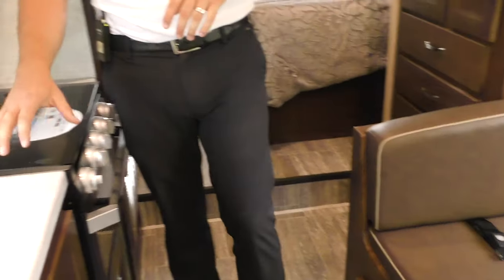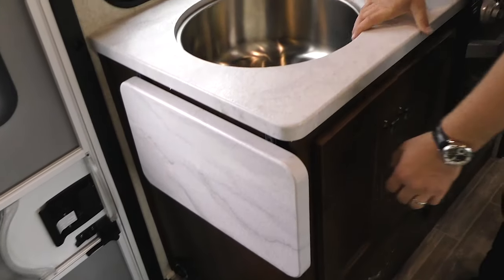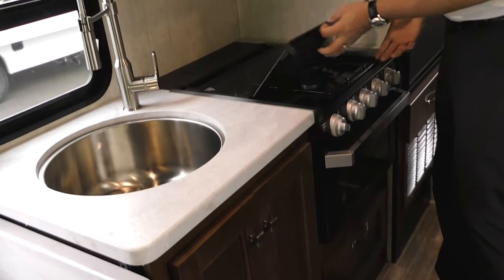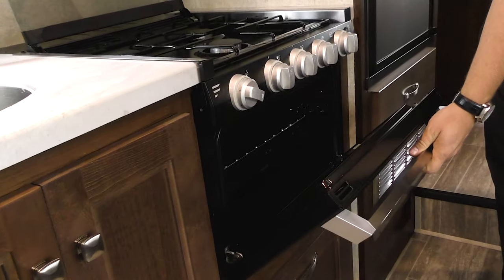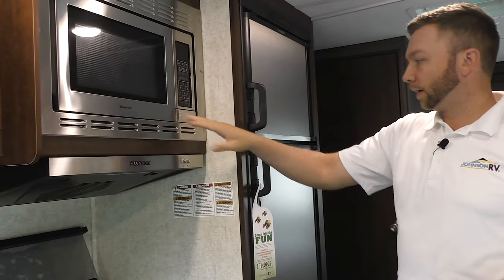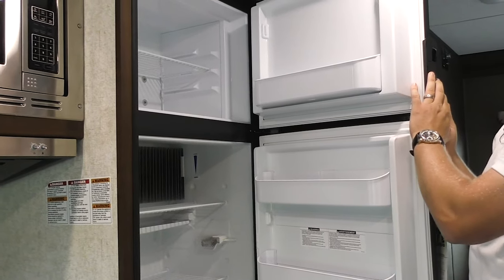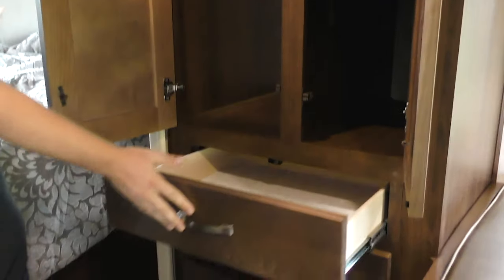Across from your dinette is your galley. You have a deep round stainless steel sink, a countertop extension, a residential-style faucet, storage below, and nice true wood cabinetry doors. Up top is a triple propane burner with an actual oven — a lot of people want that oven rather than a microwave convection combo, but you do have a microwave here too. Oven is down below. You have a two-door fridge with a brushed aluminum look — this is your Dometic three-way, running off propane, 12-volt, and 110 shore power.